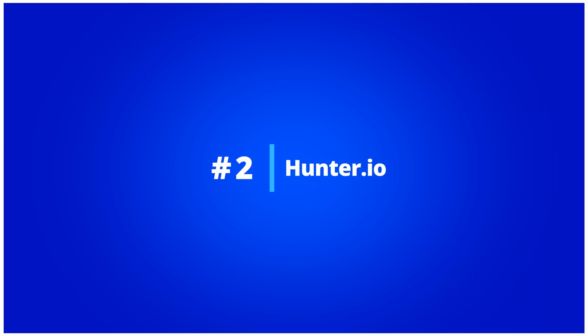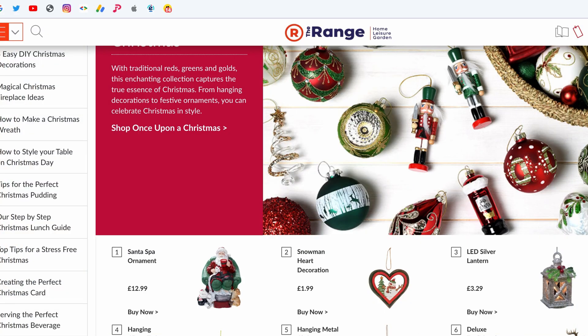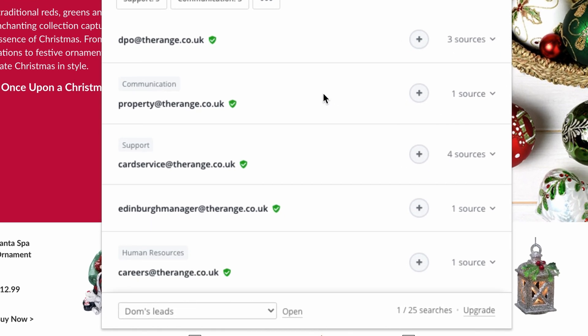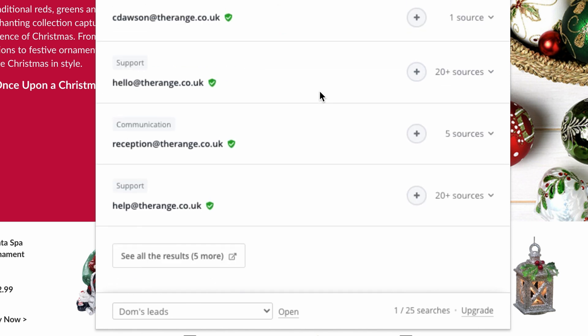Number two: hunter.io. Hunter.io is a tool that helps you find email addresses behind a domain name. They have a nice Chrome extension that you can use to reveal emails while browsing websites. So if you're only searching for domain emails, Hunter might be a good option for you. However, if you want to get emails from more data sources like LinkedIn, Facebook, or Google, then Use Artemis will be more efficient — giving you more information about the lead like location, job title, and more. Also, while Hunter will deduct multiple credits during this process, Use Artemis will only deduct one.